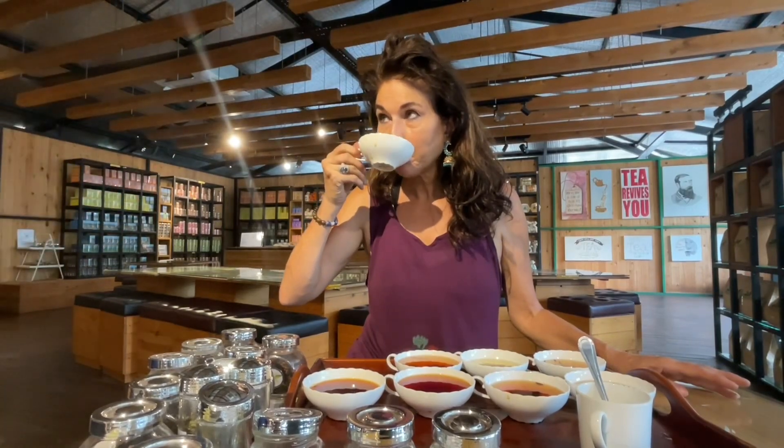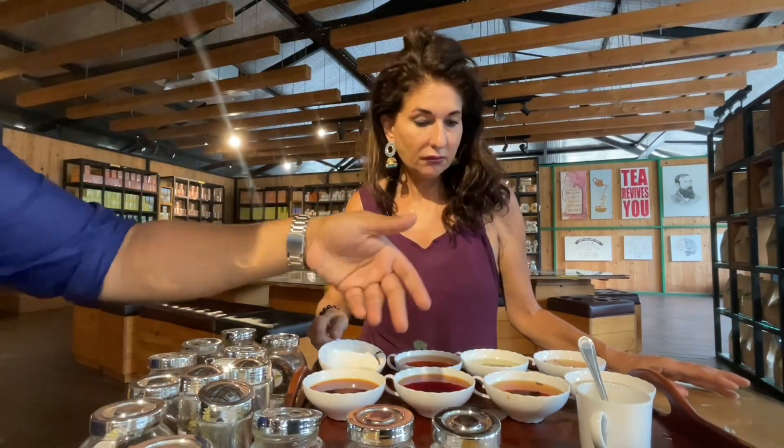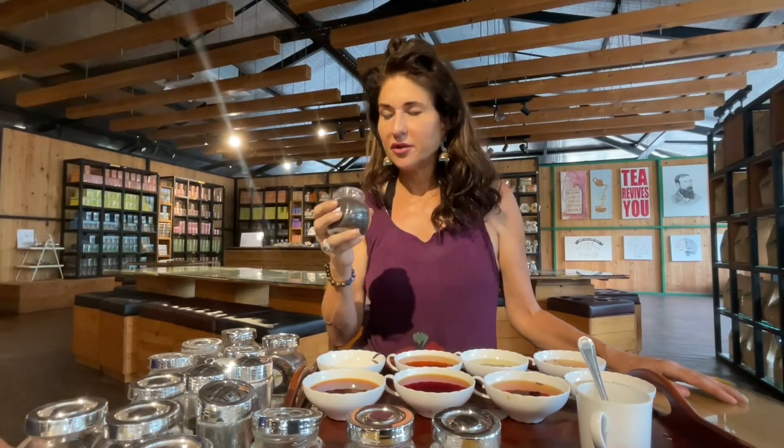So the next time you sit down to enjoy a nice cup of tea, ask yourself: is this the world's best tasting cup of tea? And if not, now you know why.